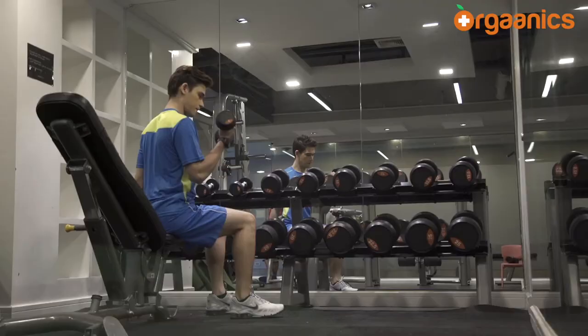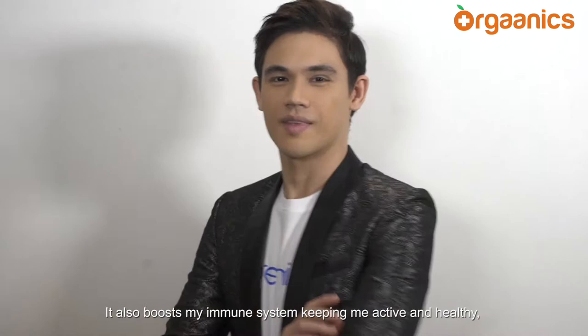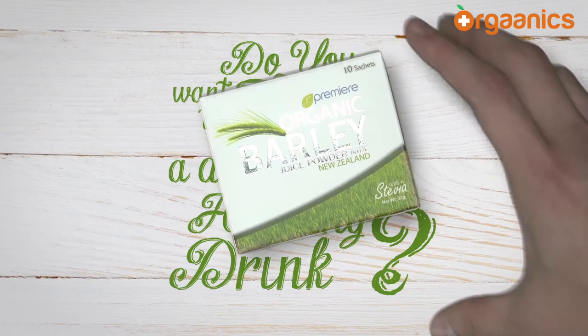It also boosts my immune system, keeping me active and healthy. And with all of this, I still get to enjoy life more. Healthy lifestyle has never been this good. Want to enjoy a deliciously healthy drink? Have JC Premier Organic Barley. You can have it in water, you can have it in milk. Healthy lifestyle has never been this good — with JC Premier Organic Barley.